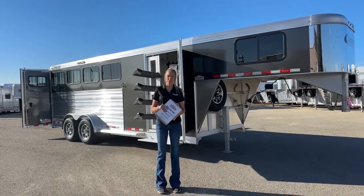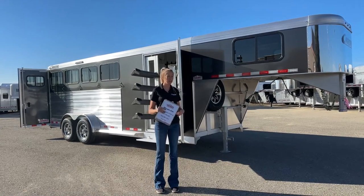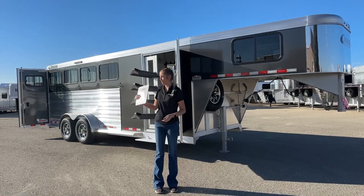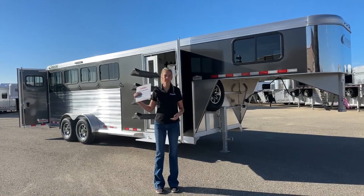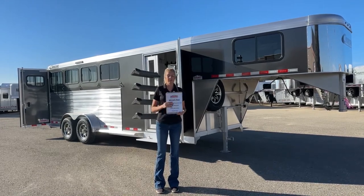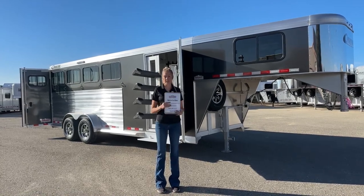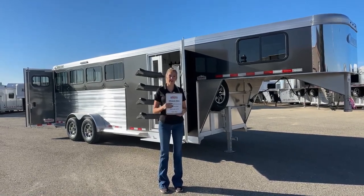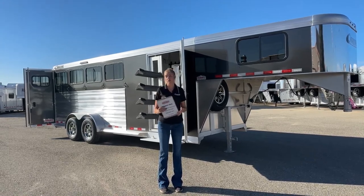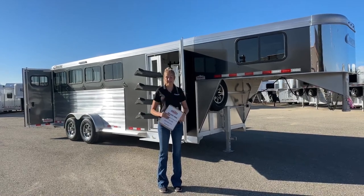This morning I have another brand new trailer to show you guys. It just arrived last week, maybe earlier this week. This one is a 2024 Cimarron Northstar — it's going to be our four-horse slant load with our standard RTG front tack. We do have these models; yesterday you saw a closet tack, and I've taken you through dual tacks before. This one's going to be our standard tack — lots of great variations. I'm excited to take you through it and remind you of all the cool things it has.